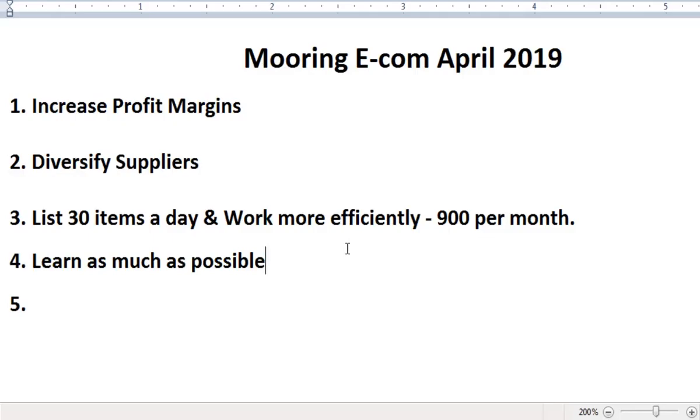The fourth point is to learn as much as possible. The only thing holding you back is knowledge. We will be sharing a lot of free content on our Mooring Ecom group covering every aspect of the eBay dropshipping model — different suppliers, how to maximize profit margins, how to work efficiently, how to optimize your title, and how to deal with returns. You need to learn all of this if you want to succeed.